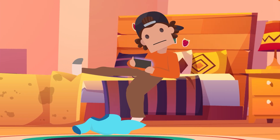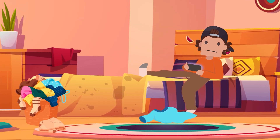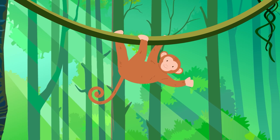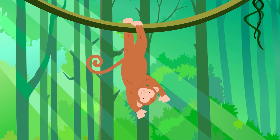Nowadays, most humans don't really use their toes to pick up very many things — maybe just a stray piece of dirty laundry here or there. But our other primate cousins use their toes and toenails all the time.